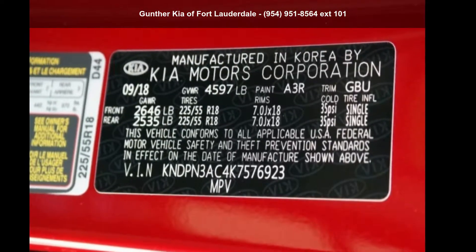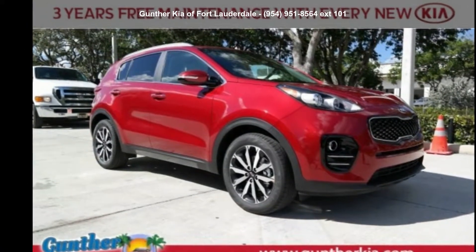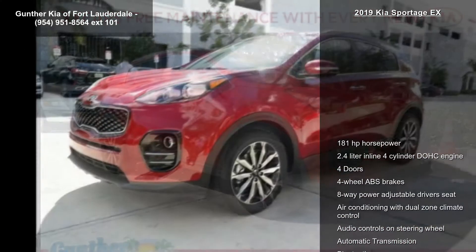Arrive in style with this Kia 2019 Sportage X. If you are looking for an automobile with great features, look no further.